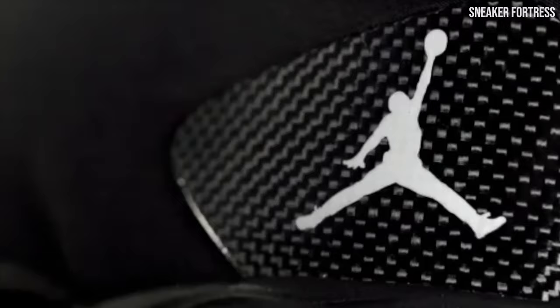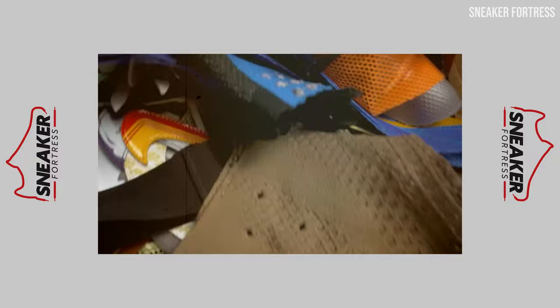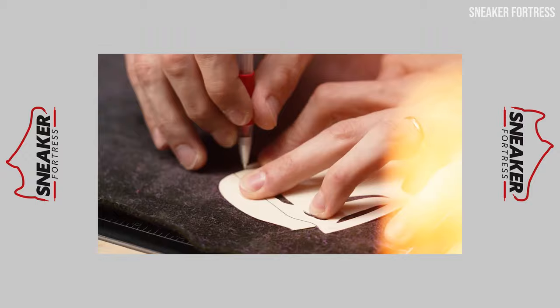If Air Jordan sneakers are the soul of sneaker culture — pun intended — then Custom AJs are most certainly its heartbeat. With each pair combining the iconic designs of the Air Jordan brand with the passion and creativity of individual artists, it is no wonder these one-of-a-kind creations have become highly sought after by sneaker enthusiasts worldwide.